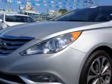Imagine driving this radiant silver 2013 Hyundai Sonata 4-door sedan SE 2.0T, equipped with a 4-cylinder engine and an automatic transmission. Enjoy an exceptional 34 miles to the gallon on this great car, with features like Sirius XM satellite radio.